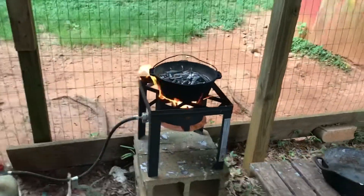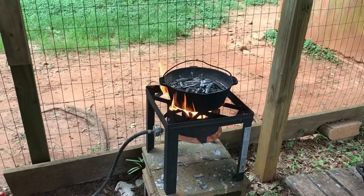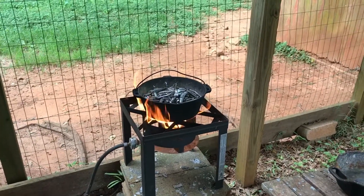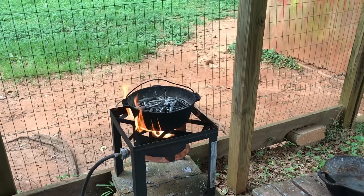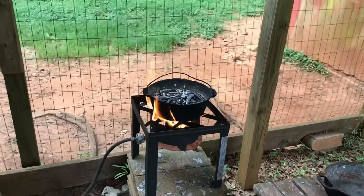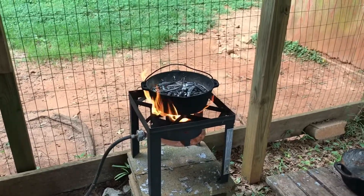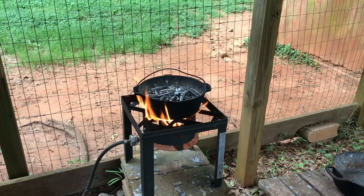So this morning I had to take the wife's car in for a recall over in the next county at the dealership, and that put me real close to one of my favorite gun stores. So I swung in there to pick up some Winchester 231 to try in the 40s.